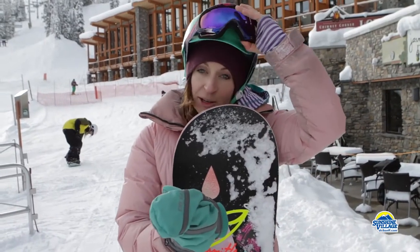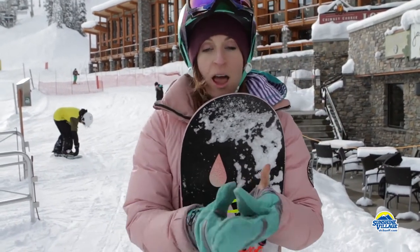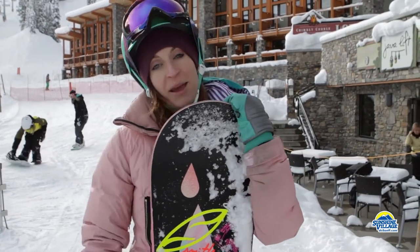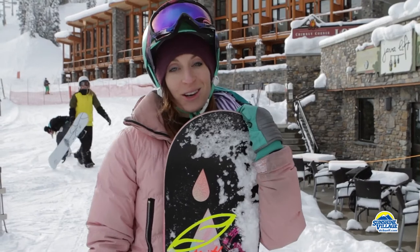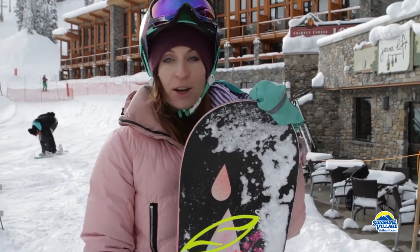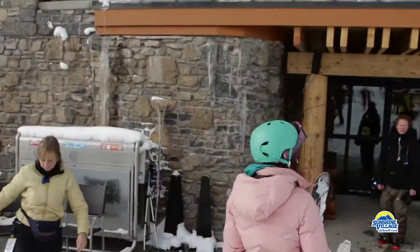Hey Shredlines, what's up? I'm Kendra Scurfield and this week on Shredlines we are going to be featuring the Sunshine Mountain Lodge. I've just finished an amazing day skiing the fresh snow at Sunshine Village and I'm looking forward to relaxing and spending the night in the newly renovated Sunshine Mountain Lodge. Let's go check in.